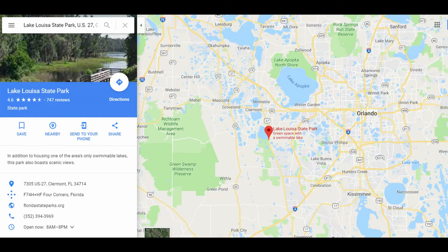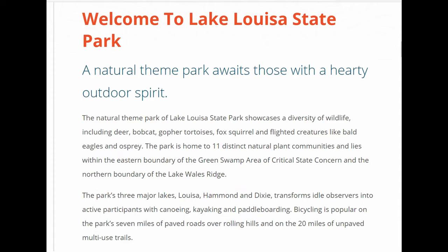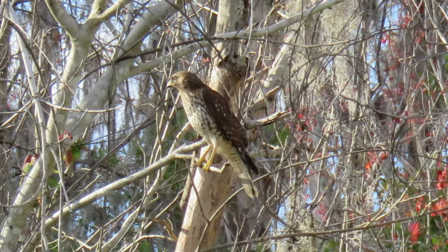The park has several nice lakes for fishing, or you can rent canoes and kayaks. There's also a swimming beach. You can ride horses on 16 miles of trails, or hike and bike on 23 miles of trails.